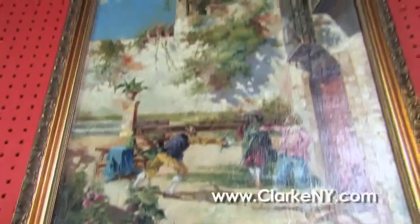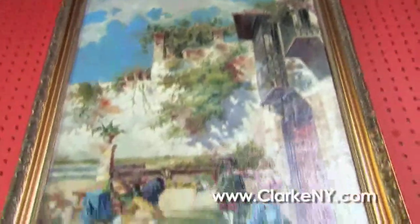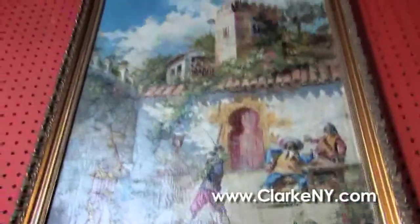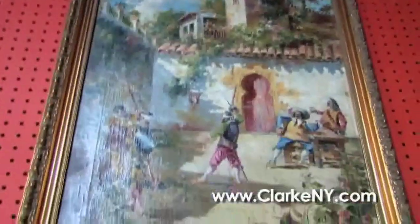We have a nice large oil on canvas by Thomas Christopher, a 20th century American street scene. And a great pair of oils on canvas by Eugene Marin — terrific dueling scenes. One of them is signed, one is not, but they will be sold as a set. You can see one of the swordsmen about to hit his target.